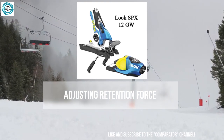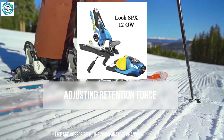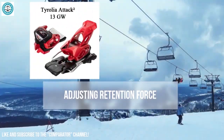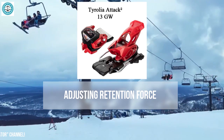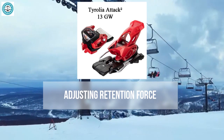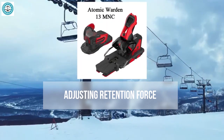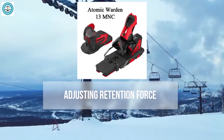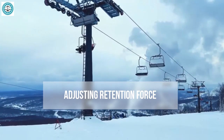The Look SPX 12 is renowned for precise adjustment of retention force, allowing exact tuning to meet individual needs and ensuring a high level of safety. The Tyrolia Attack 2 offers one of the most precise retention force adjustments, especially valued by aggressive skiers for fine-tuning at high speeds or on challenging trails. The Atomic Warden 13 also provides a wide range of adjustments, making it versatile for skiers of varying skill levels.